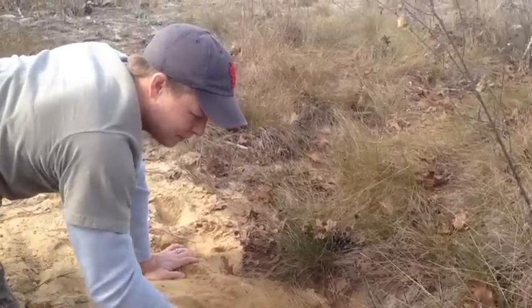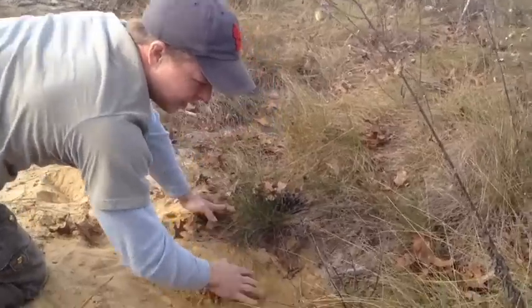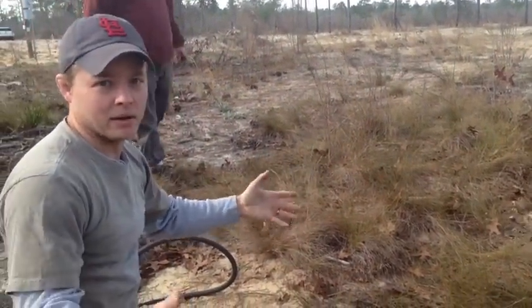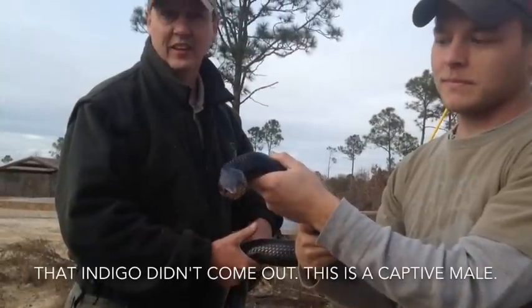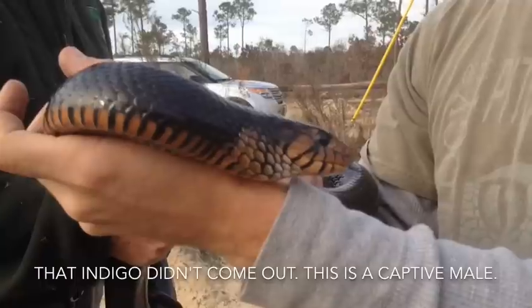I'm wiping down the entrance to the burrow, making the sand nice and loose, so that if the snake comes out, he'll leave some real obvious tracks at the mouth of the burrow, and we'll know the snake is out and about somewhere nearby, and hopefully be able to capture it. I think any of these snakes are capable of doing that. It's a pretty one.